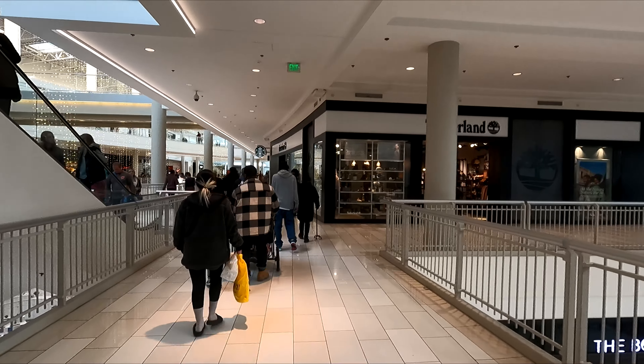That brings us to the northwest corner of the mall. The anchor store here on the northwest corner is Nordstrom. Morphy's is right next to it, and Home and Beyond is right here too. So here we are at the northwest corner of the mall on the second level.